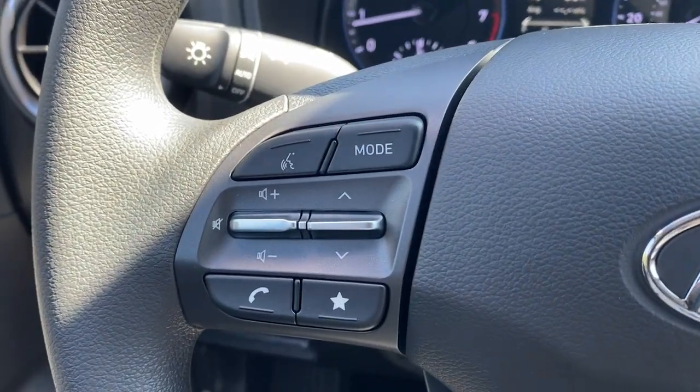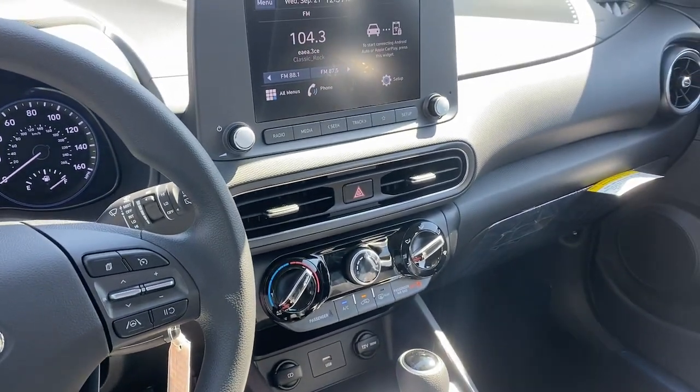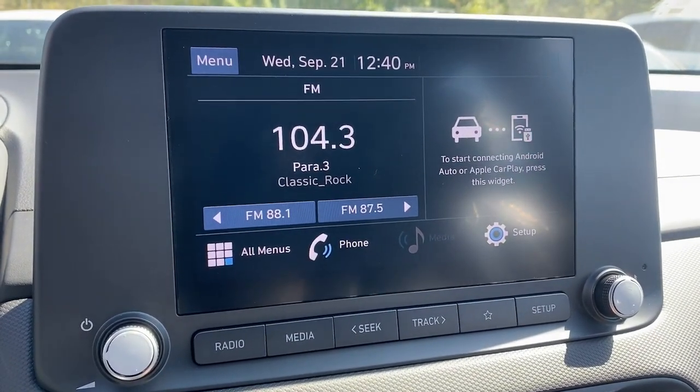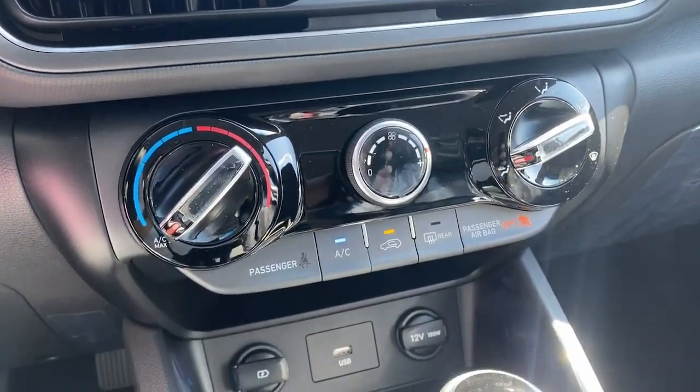The following are some of this vehicle's highlighted options: backup camera, aluminum wheels, blind spot monitor, tire pressure monitoring system, intermittent wipers, floor mats, brake actuated limited slip differential, compact spare tire, bucket seats, and four-wheel ABS.